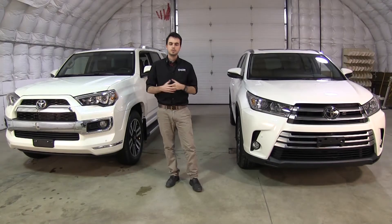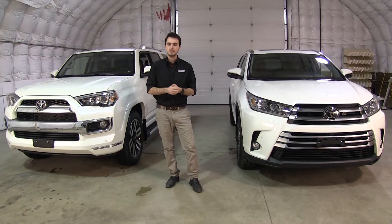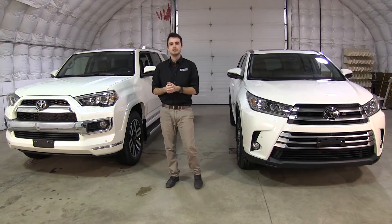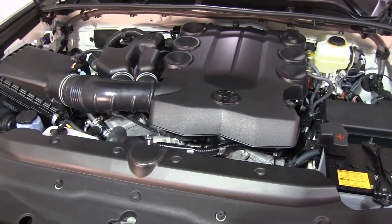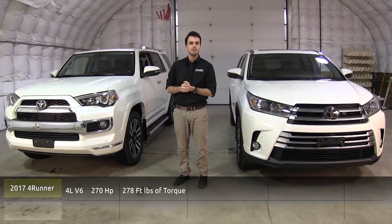Another huge difference between the two is performance, engine size, displacement, as well as fuel efficiency. In the 4Runner we're seeing a four liter V6, producing 270 horsepower and 278 foot-pounds of torque.